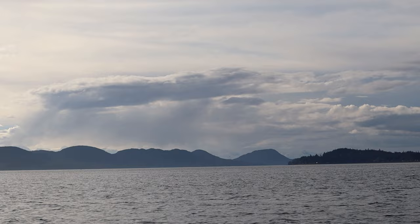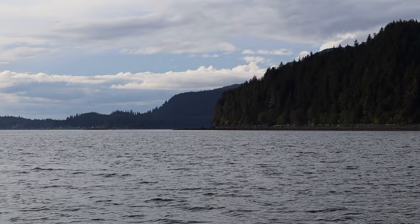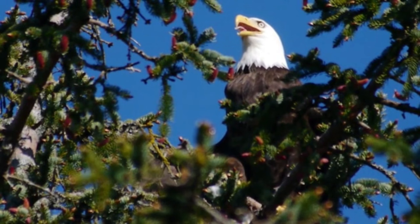Chances are good you're going to be visiting Ketchikan, Juneau, and Skagway, so I'm mostly going to focus on those ports. Let's start with Ketchikan. If you like shopping, Ketchikan has you covered. You dock just a short walking distance from the main shopping area and you have a ton of stores to choose from. This is a souvenir shopper's paradise.